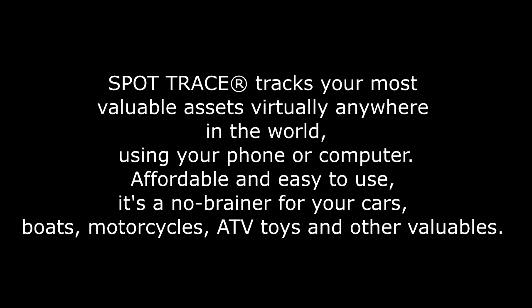Using your phone or computer, it's affordable and easy to use. It's a no-brainer for your car, your boats, your motorcycles, ATV toys, and other valuable equipment.